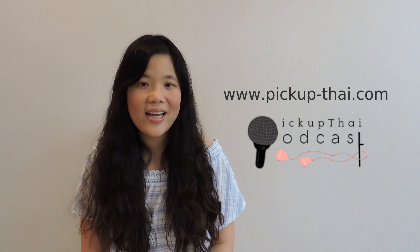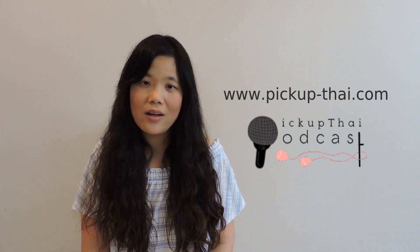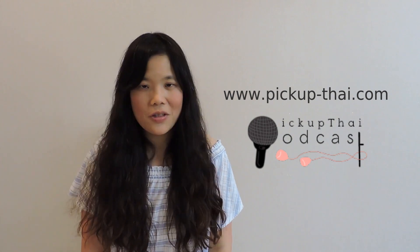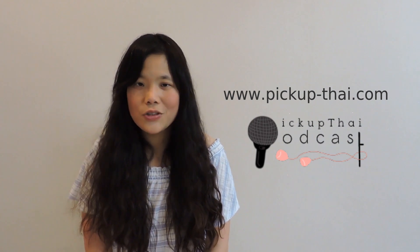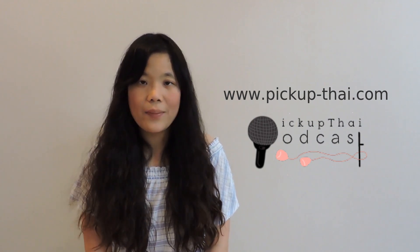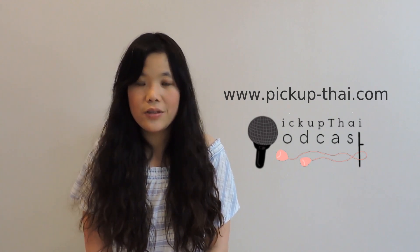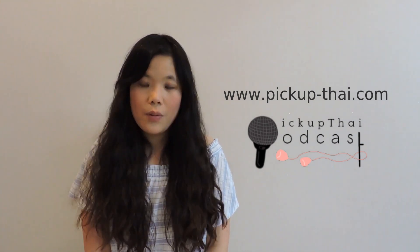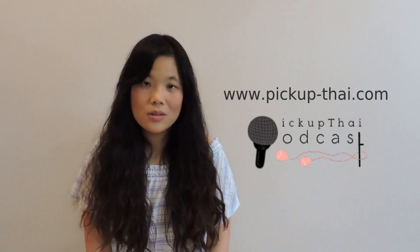In the next video, I am going to teach you how to say numbers from 11 to 1 million, so stay tuned. And if you want to learn practical Thai — the real language Thai people use, not textbook language that no one really uses — go to my website and look for Pick Up Thai Podcast at pickup-thai.com. We have several lessons available for you to try for free.